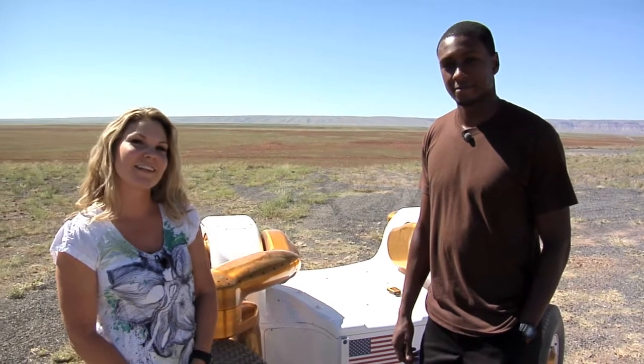Hi, this is Amanda Knight. We're in the Arizona desert right now with Desert Rats 2010. Today I have with me Gide Akinode, and he is one of the electrical engineers out here with NASA.